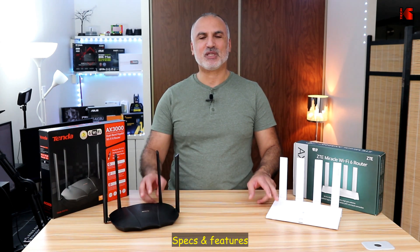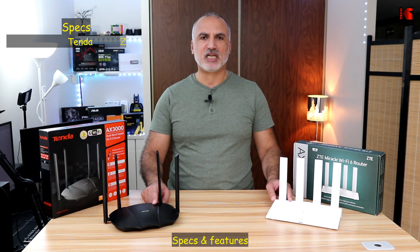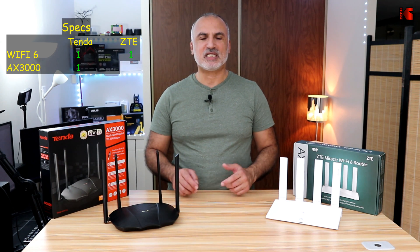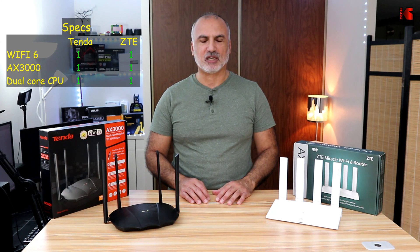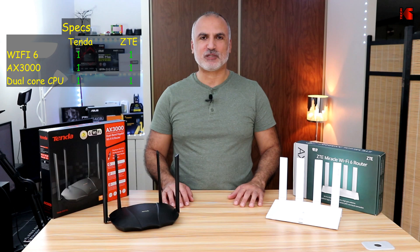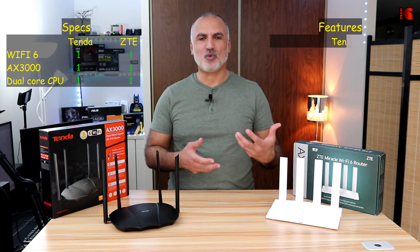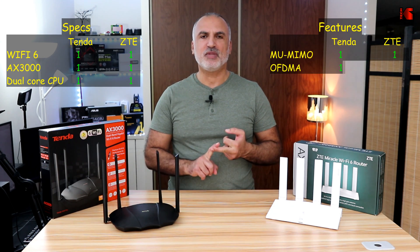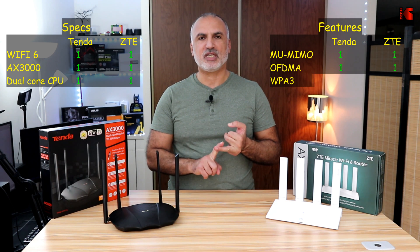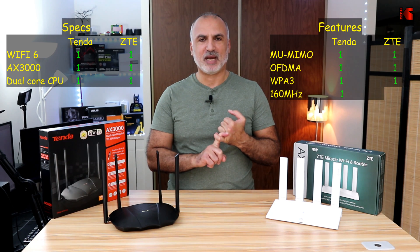First let me talk about the specifications of these routers. These are Wi-Fi 6 AX3000 routers, which means they have an aggregate speed of 3 gigabits per second. Both routers also have a dual-core processor. Feature-wise, both routers have OFDMA, MU-MIMO, WPA3 security, and they cover the 160 MHz band.